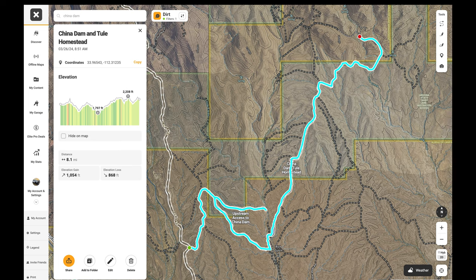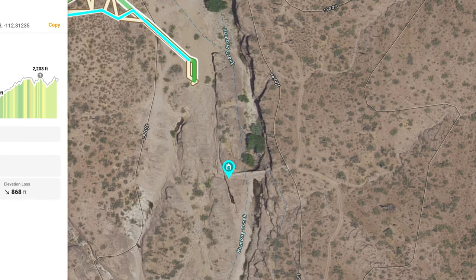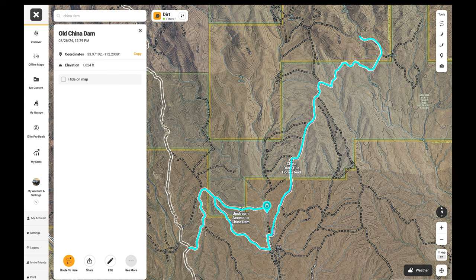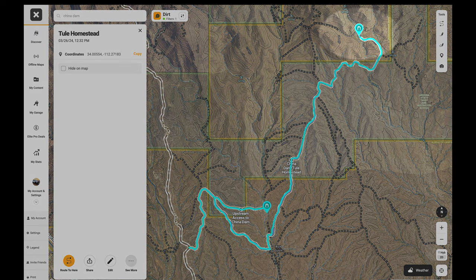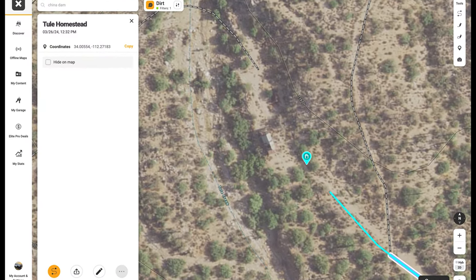There are two historical points of interest we'll mark on the map. The first are the remains of an old dam, which we can clearly see on satellite view. The next, and also as far as we are able to drive, are the remains of an old homestead — we can also clearly see that structure on satellite view too.